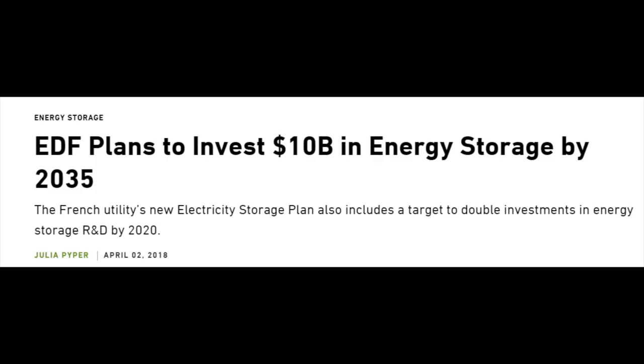Another company that plans to invest $10 billion into energy storage is EDF, the French utility. Other European utilities are also subsidized to do that, so it's an interesting growing trend. There is a start, there is potential, and there is potential for explosion when those costs drop.